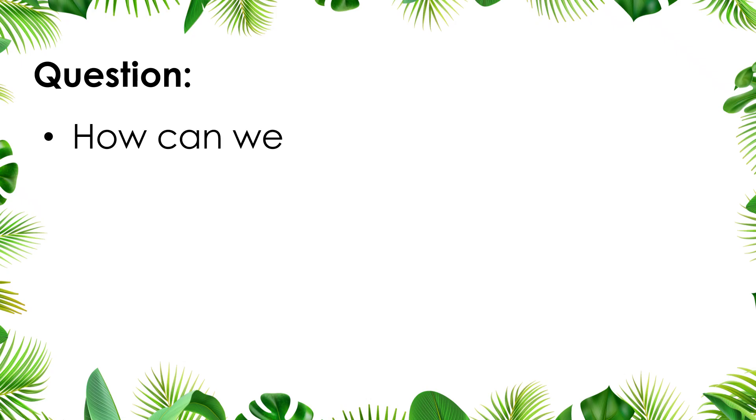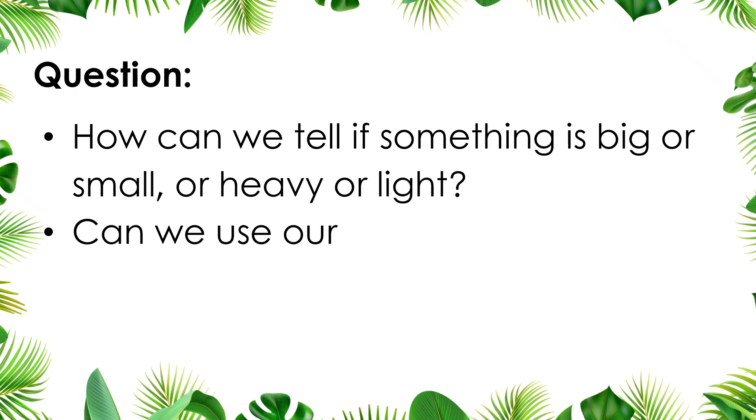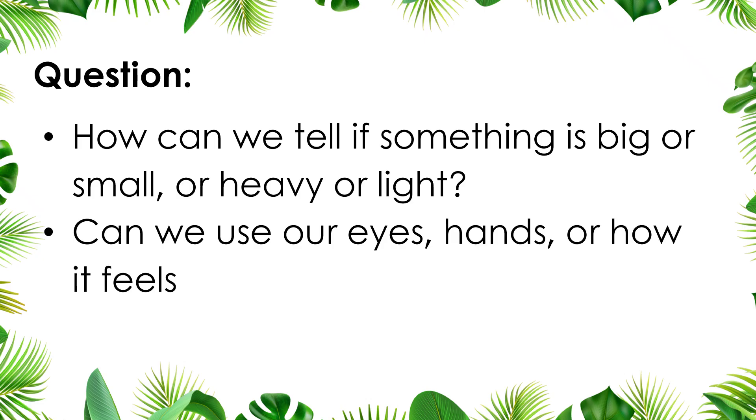How can we tell if something is big or small, or heavy or light? Can we use our eyes, hands, or how it feels when we hold it?